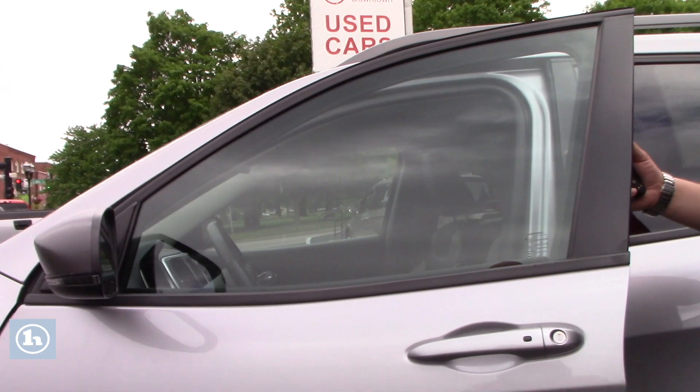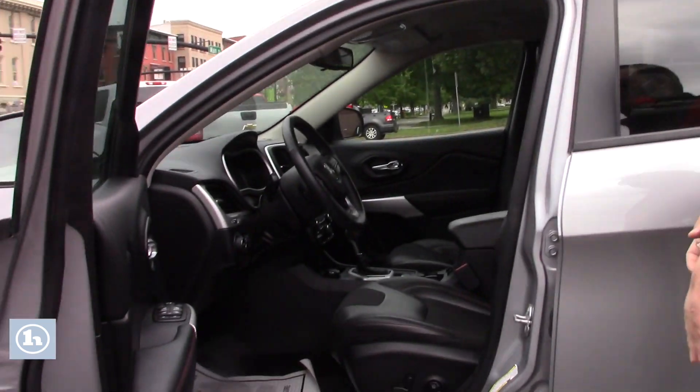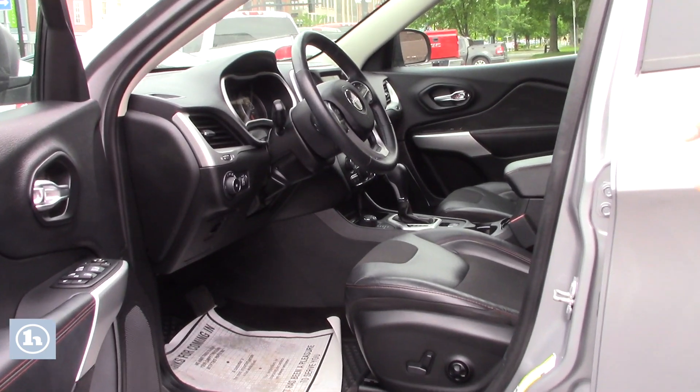You've got keyless entry — the door will be able to sense when you have the key on you and unlock for you. Look on the inside: black leather, super clean vehicle.